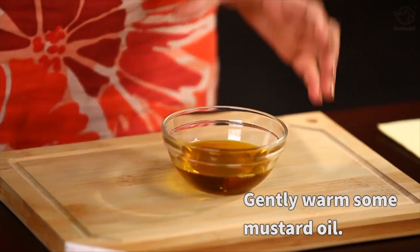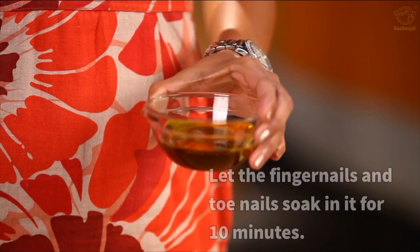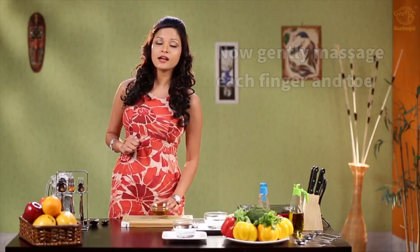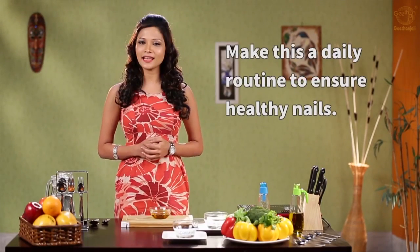Take some warm mustard oil and soak your toenails and fingernails in it for about 10 minutes. Gently massage each toe and finger and remove the excess oil. Make this a daily routine for healthy nails.